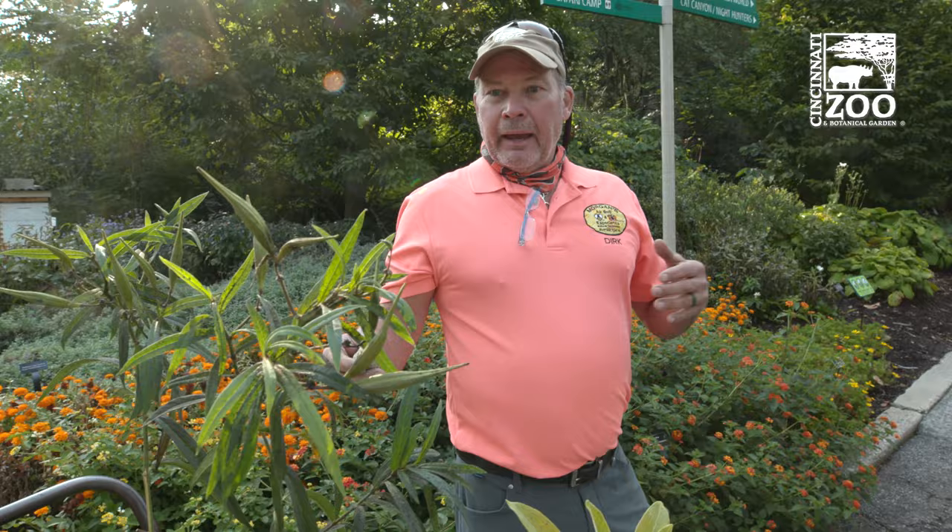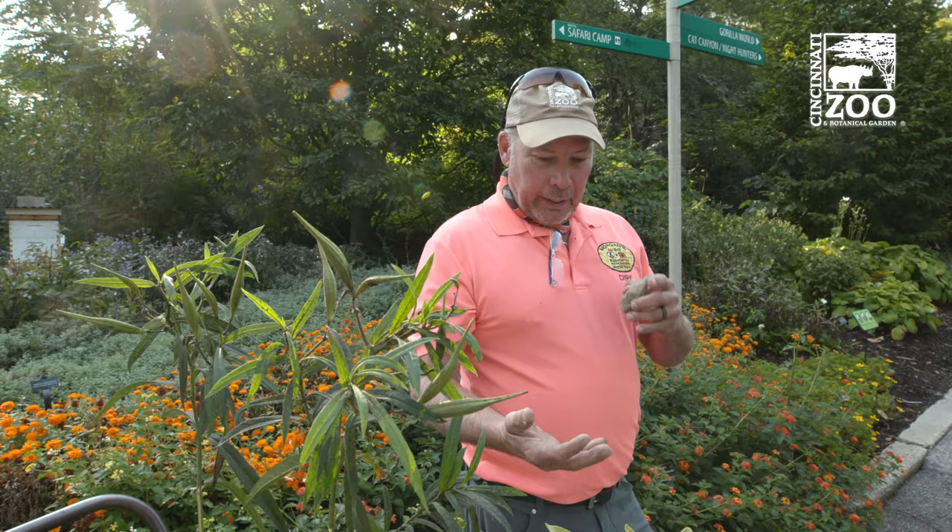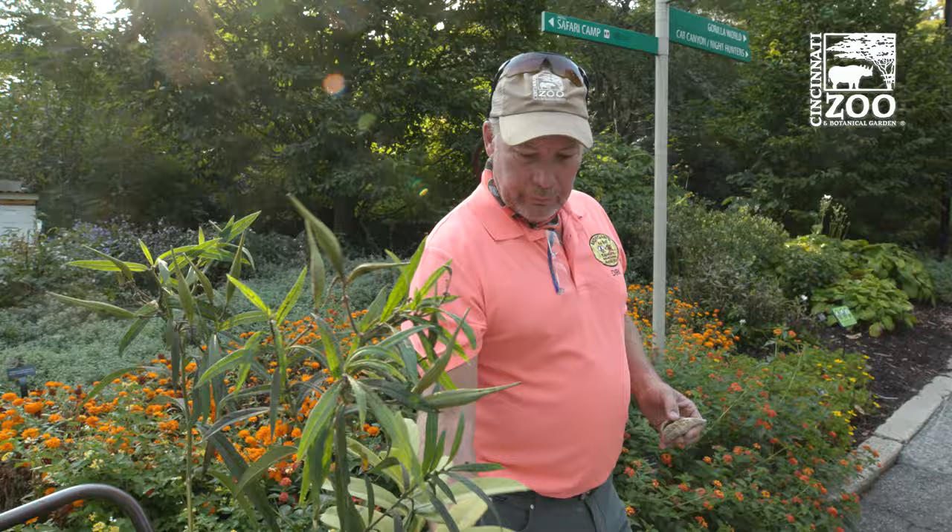It's a constant battle to find enough milkweed because, unfortunately, its own name kind of maligns it with a lot of people. The fact that it's called a weed when it's actually one of Ohio's native pollinator plants is a problem. It's very valuable not just to monarchs — you'll see hundreds of honeybees on it, along with milkweed bugs, pollinators, wasps, and so forth.